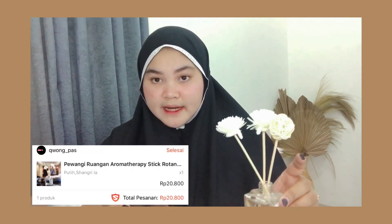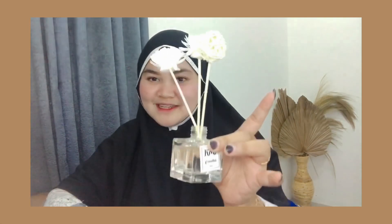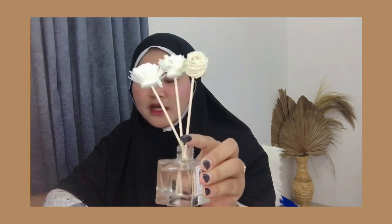Aroma terapi ini aku beli di toko Kiwong Underscore Pass. Harganya Rp20.800, isinya 50 ml. Tokonya ada di Jakarta Barat. Buat yang mau, buruan di check out karena ini gemes banget, lucu banget, dan buat dekorasi juga bagus. Estetik gitu. Buruan di order ya.